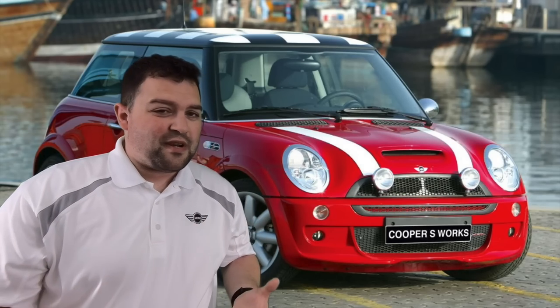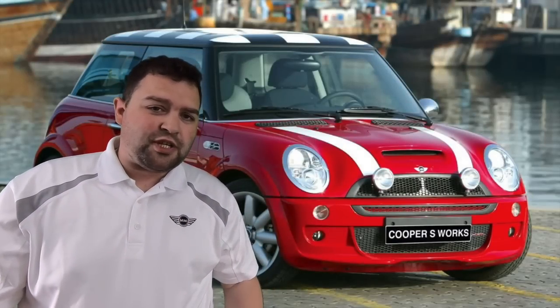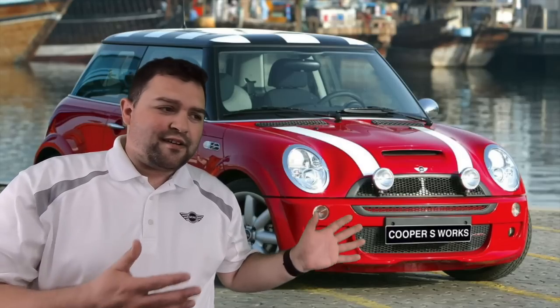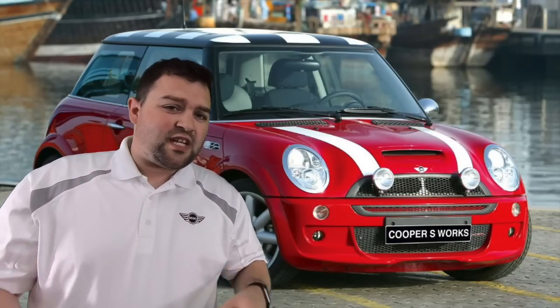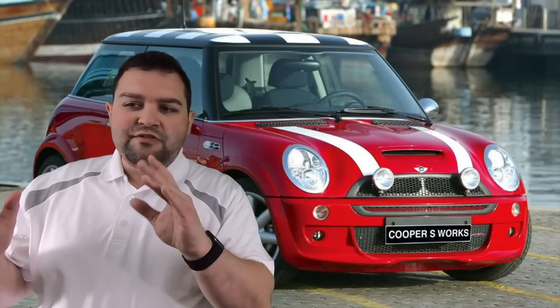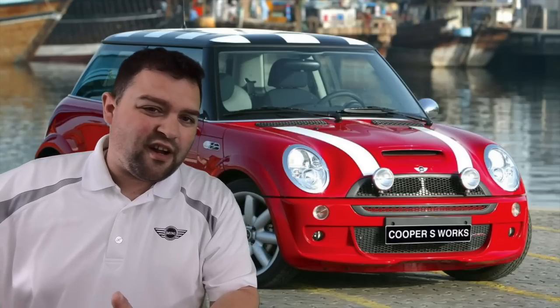Those cars are very hard to find and still hold their value. As far as the R52 Convertible, look for the same things: the sunroof mode, and the function of the convertible top folding mechanism. Same stuff as the Cooper, but we're going to get into some specific Cooper S stuff as well.